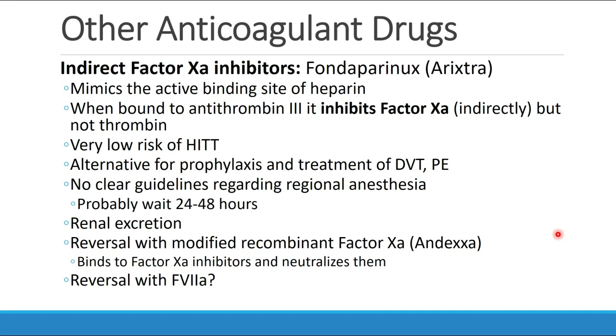The indirect factor XA inhibitors — the one most commonly seen is fondaparinux, also called Arixtra — is a drug that mimics the active binding site of heparin. When it binds to antithrombin III, it inhibits factor XA indirectly but does not inhibit thrombin. These drugs have a very low risk of HIT and may be useful as an alternative for both prophylaxis and treatment of DVTs and PEs. There are no clear guidelines regarding regional anesthesia in patients taking these drugs; probably you should wait at least 24 to 48 hours.